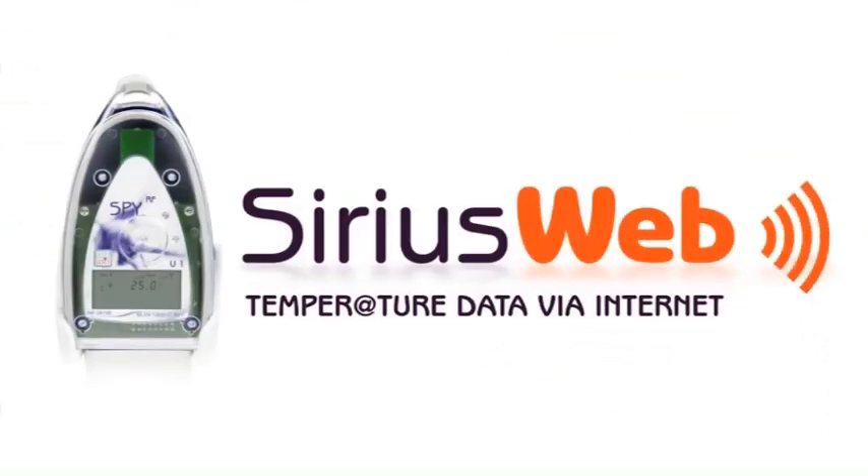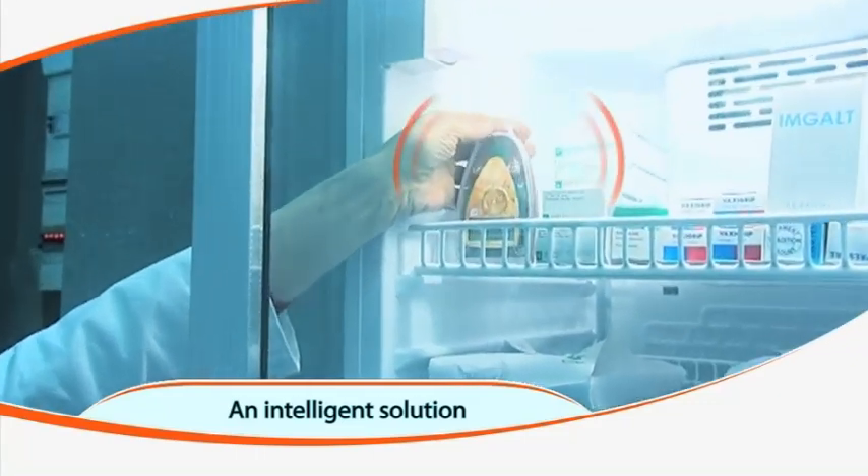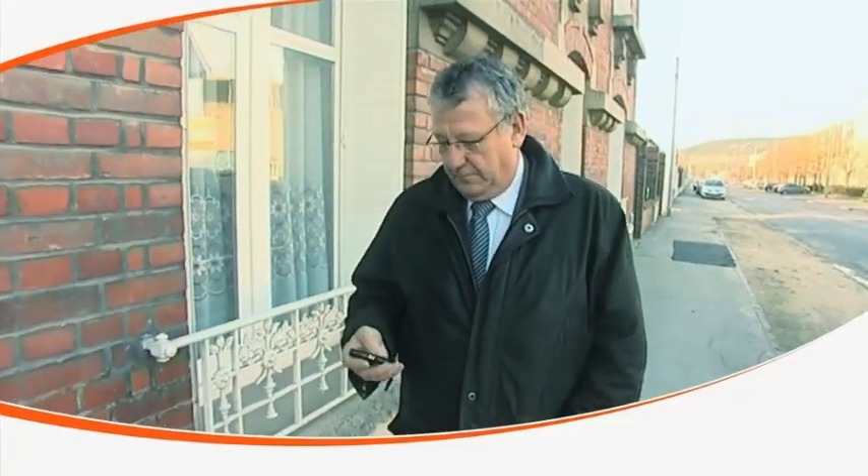SiriusWeb is an intelligent solution that measures and monitors your equipment and your facility. It ensures automatic and safe data backup, enables password-protected access from any PC or device connected to the web, and sends alerts by phone, email, or text messages in case of alarm incidents.